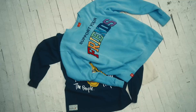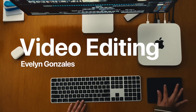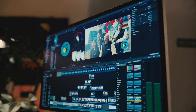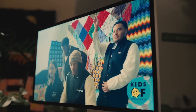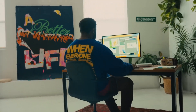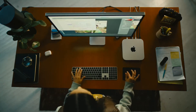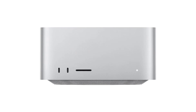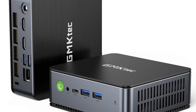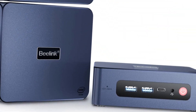With cutting-edge performance, sleek designs, and an array of features, these mini marvels have earned their place at the top. Whether you're a tech enthusiast, a professional, or someone who simply craves efficiency, these mini PCs are the key to unlocking a world of possibilities. Embrace the future of compact computing, and make 2024 your year of innovation and productivity with the best mini PCs, because size no longer defines your computing potential.